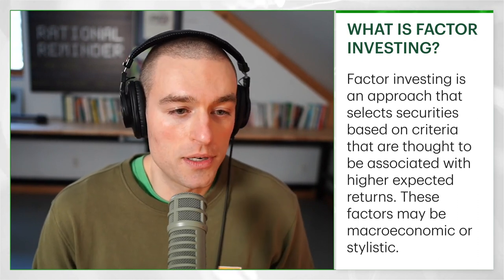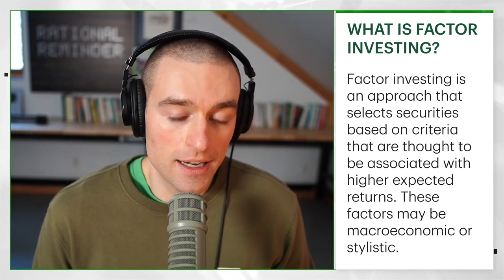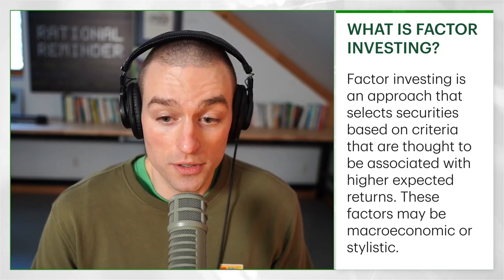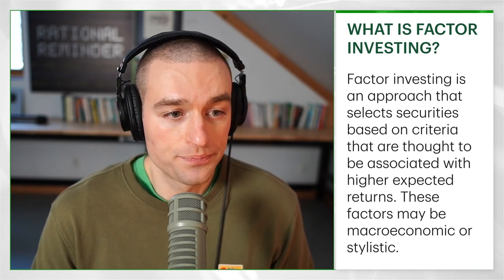The innovation of Fama and French, when they came out with their 1990s papers, was really just saying: there are some anomalies that the capital asset pricing model can't explain. Maybe this isn't alpha. Maybe the market isn't efficient. Maybe they're just additional risks that investors care about when they choose how much to pay for future cash flows. Basically, investors will pay a little bit less for smaller companies and a little bit less for lower-priced companies because those companies are riskier. That is the basis of factor investing — there are multiple risks that investors care about. The nice thing for portfolio management is that we can associate those risks with characteristics like company size and relative price, and we as investors can choose to take those risks on intentionally.